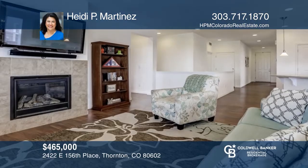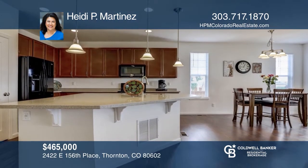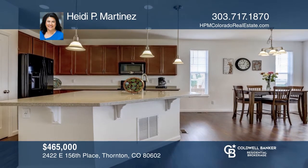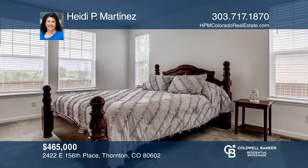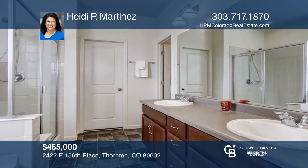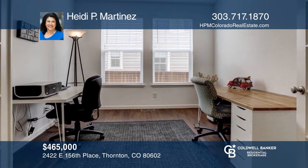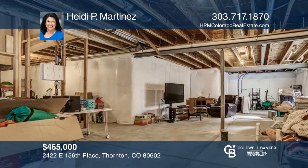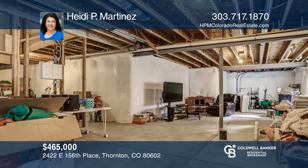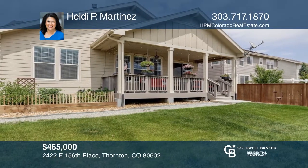Welcome to this ranch-style home located in the trail-side community. An open floor plan, a master suite with five-piece bath and walk-in closet. A second bedroom and bath, and a third bedroom or den with French doors equal wonderful living. This home features a two-car attached garage, an unfinished basement, and a covered back porch. The additional investments include a landscaped and fenced yard, fresh wall paint, and new window coverings. Think this could be your dream home? Take the first step by calling Heidi P. Martinez today.